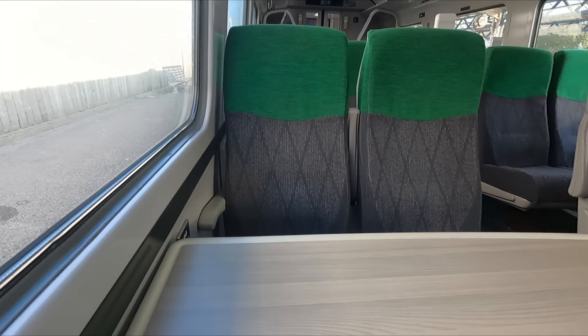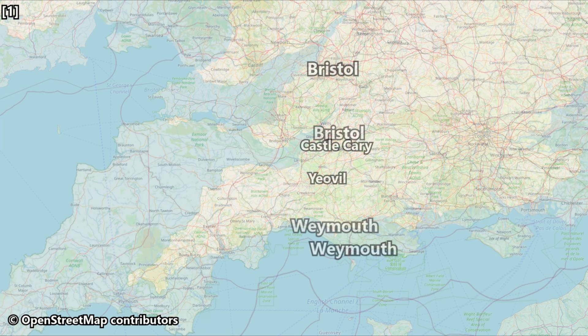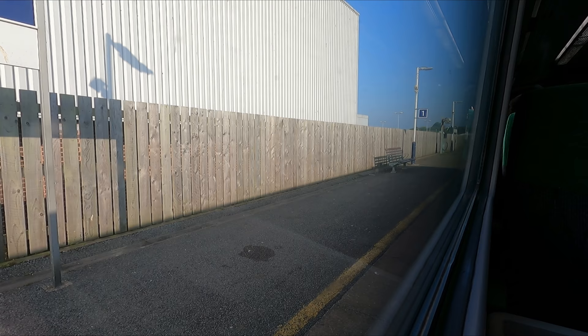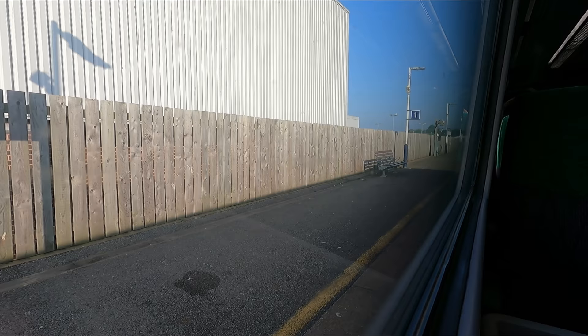Before we set off, let's just take a quick look at our route for today. Our journey will see us heading north on the Heart of Wessex line via the likes of Dorchester, Yeovil, Castle Cary and Bath, before arriving into Bristol for a total distance travelled of 87 miles or 140 kilometres. Scheduled travel time to Bristol Temple Meads is 2 hours and 37 minutes and our top speed will be 90 miles per hour. And we depart Weymouth bang on ten to nine.